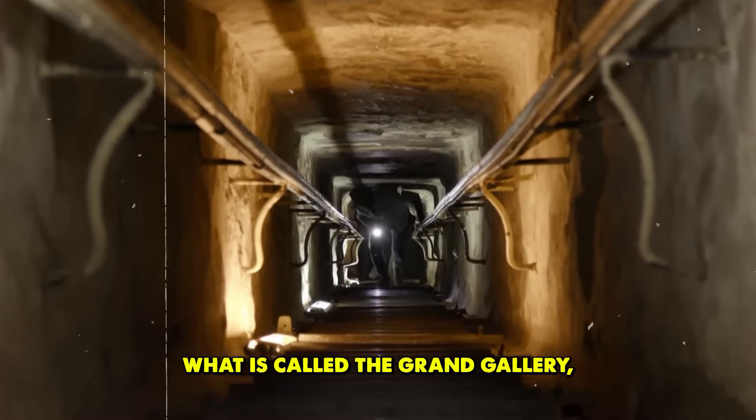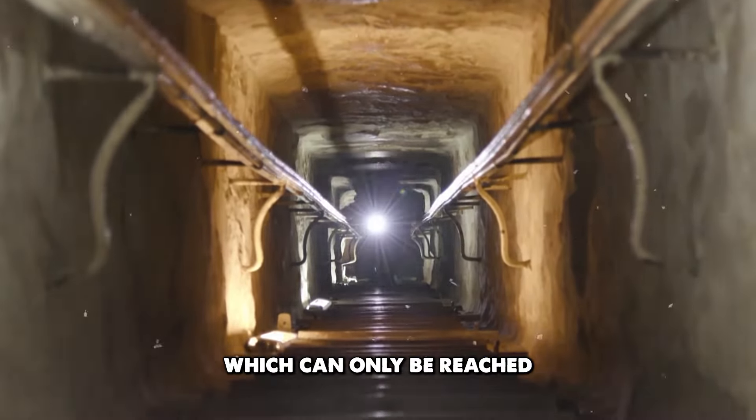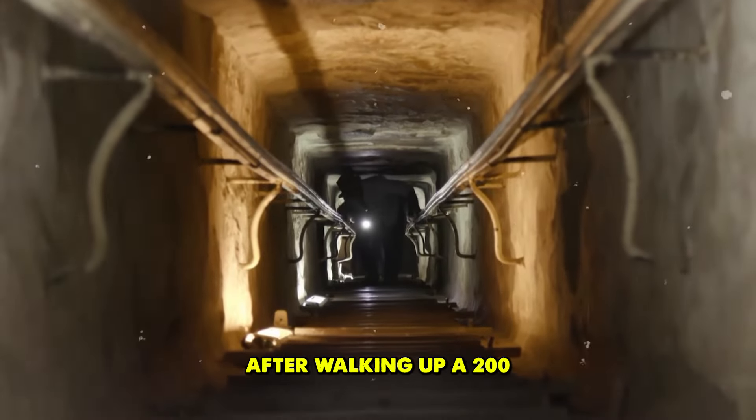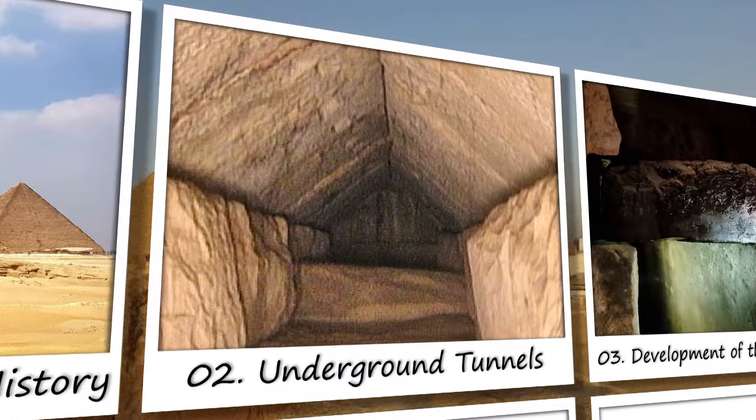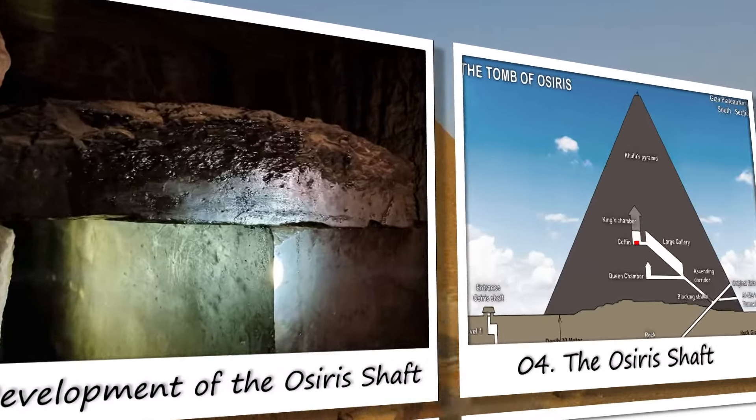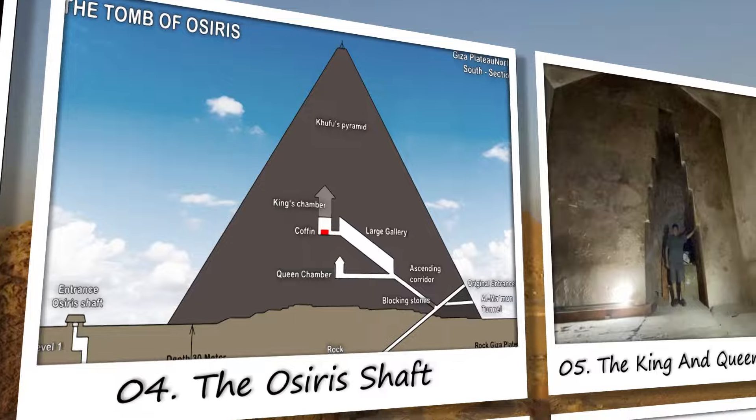They are making their way to what is called the Grand Gallery, which can only be reached after walking up a 200-foot-long passageway. Join us as we delve deep into the heart of Egypt's most famous monument to uncover the truth behind this astonishing discovery.